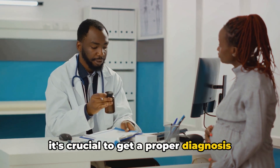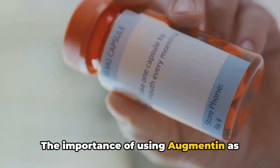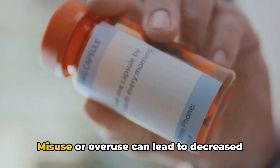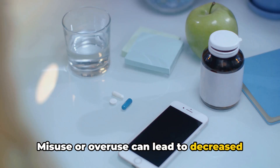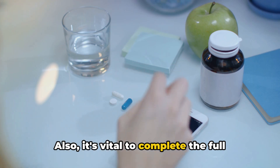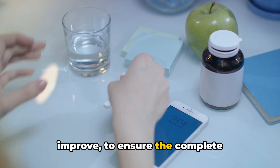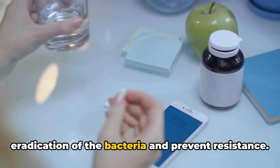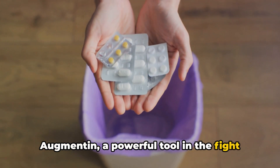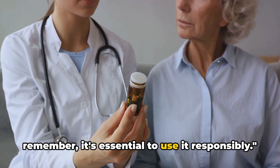It's crucial to get a proper diagnosis before starting this medication. The importance of using Augmentin as prescribed by your healthcare provider cannot be overstated — misuse or overuse can lead to decreased effectiveness. It's also vital to complete the full course of treatment, even if symptoms improve, to ensure the complete eradication of the bacteria and prevent resistance. Augmentin is a powerful tool in the fight against bacterial infections, but it's essential to use it responsibly.